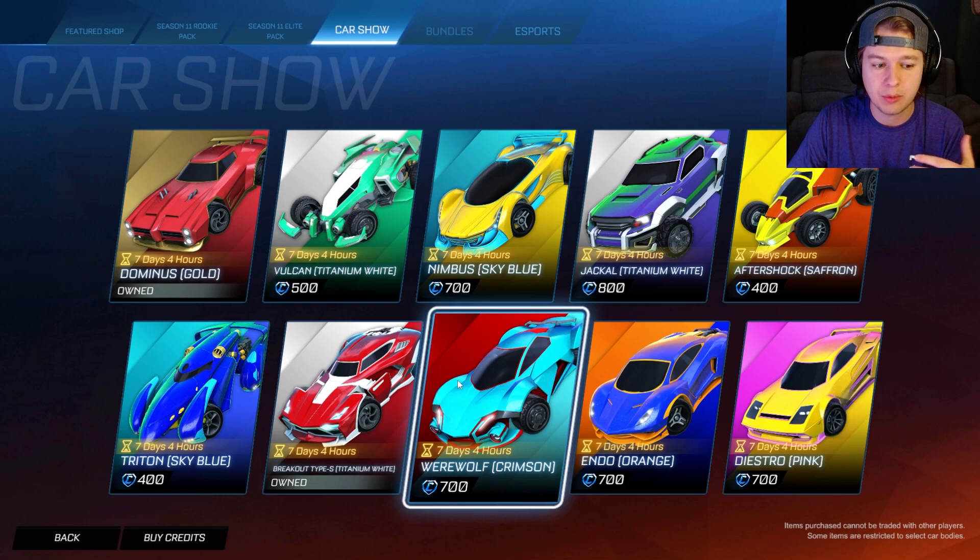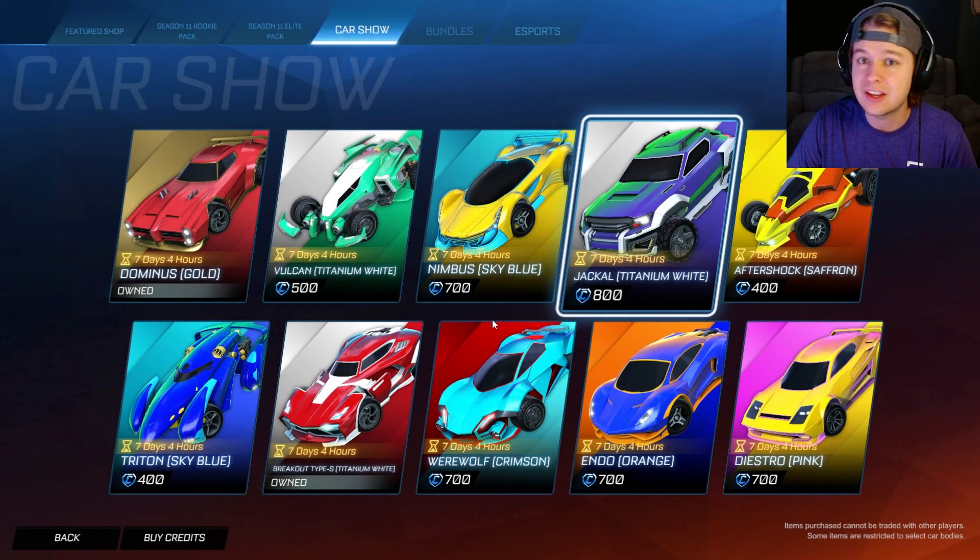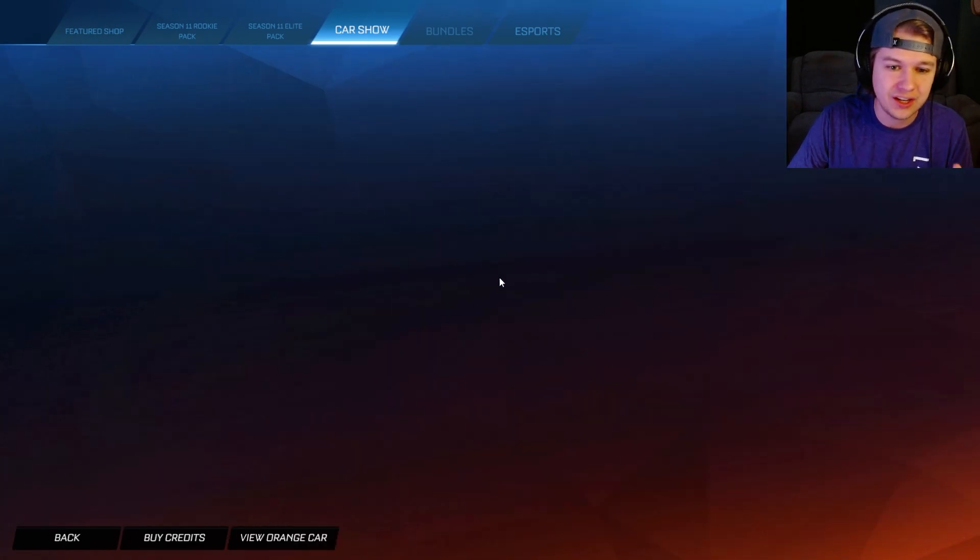If you are purchasing anything from the car show tab or the item shop in general, feel free to use my creator code — it is code KORG. It does help support me here on the channel. We also have the Vulcan in titanium white,